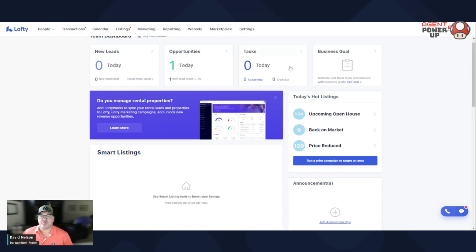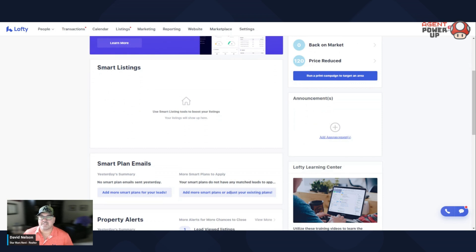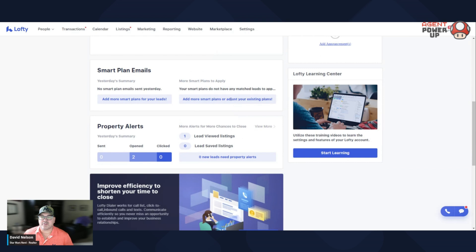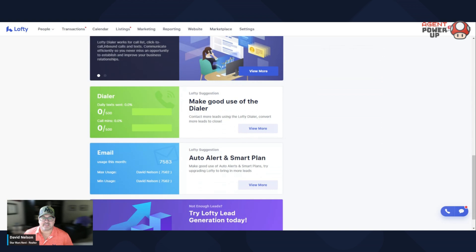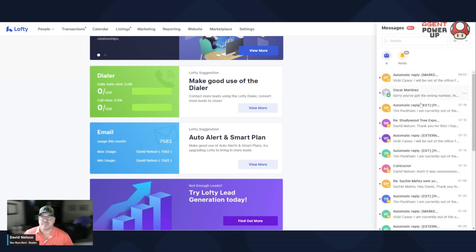And then just kind of scrolling through, it's gonna show today's hot listings, what's kind of happening. This is the Minneapolis market, so this is what's going on over here. If you have any listings that are gonna be needed, smart listings, emails, property alerts, learning center, scroll on down. If you use a dialer, that's it. How many emails are going out? And then if you wanna use Lofty's lead generation. Over to the right, you're gonna see if you wanna call any of your leads. And also this is some of your notifications that have come through, some of your text message notifications.